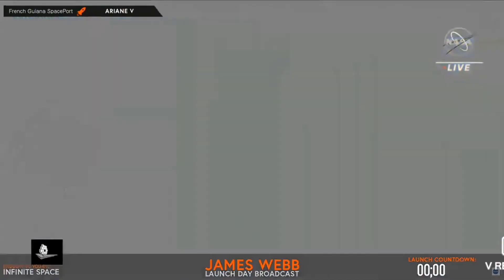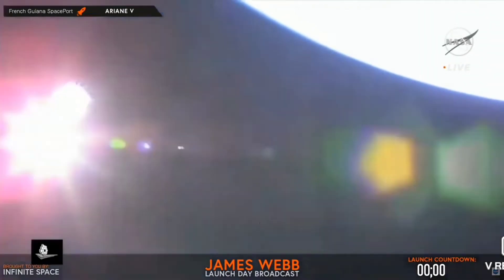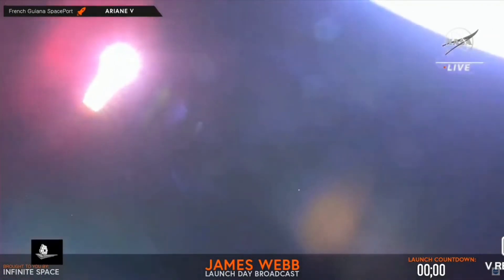This view from the upper-stage camera — this will be humanity's last view of the James Webb Space Telescope as it moves to its workplace about a million miles away from Earth.